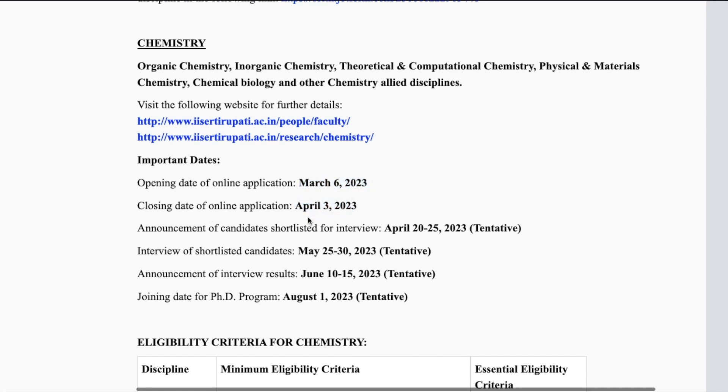The opening date of the online application was 6th March and the last date is 3rd April — remember this date if you are planning to apply to IISER Tirupati. Announcement of shortlisted candidates will be between 20th to 25th April (tentative). Interviews will be held in the last week of May, announcement of interview results in early June, and joining from 1st August.